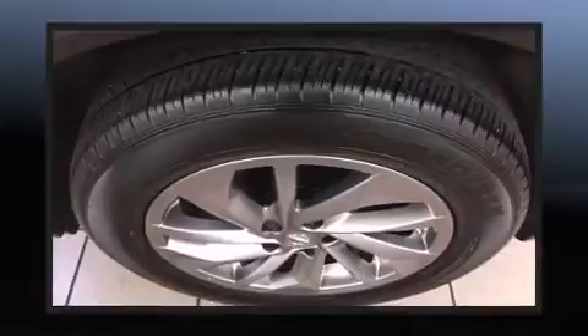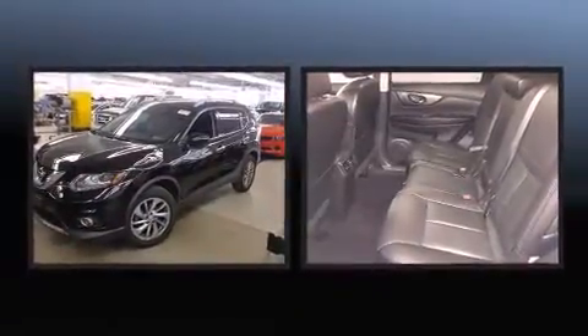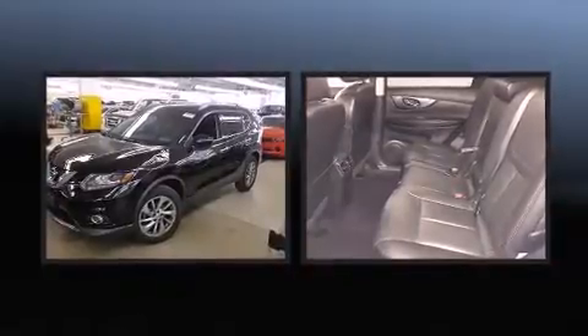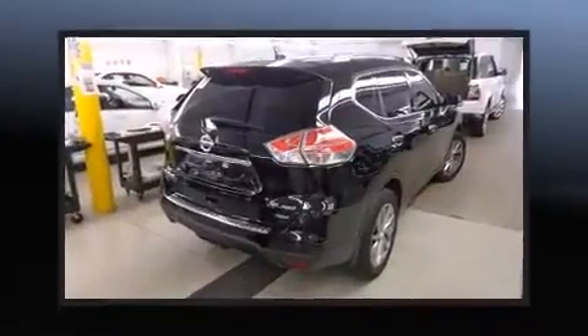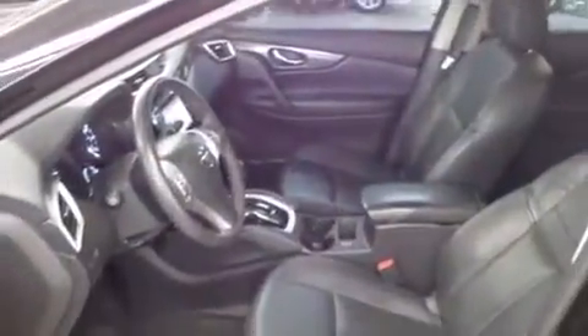Nissan ensures the safety and security of its passengers with equipment such as dual front impact airbags, head curtain airbags, brake assist, ignition disabling and four-wheel disc brakes with ABS. All-wheel drive enhances stability in unpredictable circumstances.